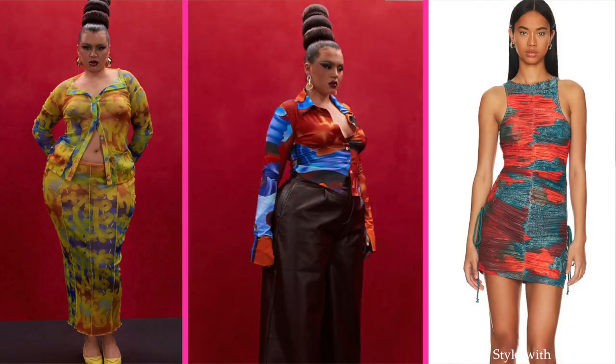And then this Andrea Iyama dress — I can see this for vacation, going to brunch, date night, a museum, or a show. Let me know what you think of the 'All A Blur' trend in the comments, and all items will be linked in the description box.